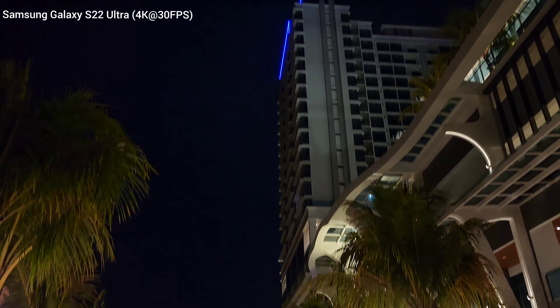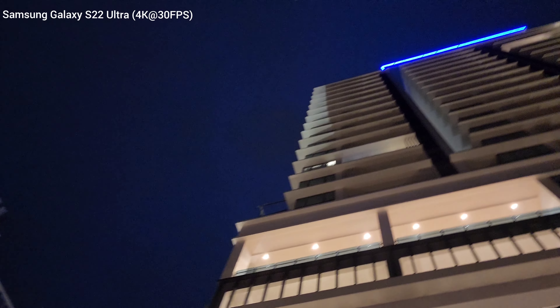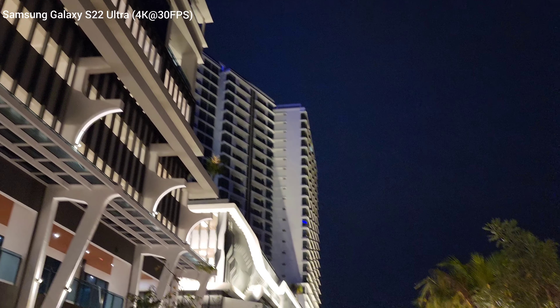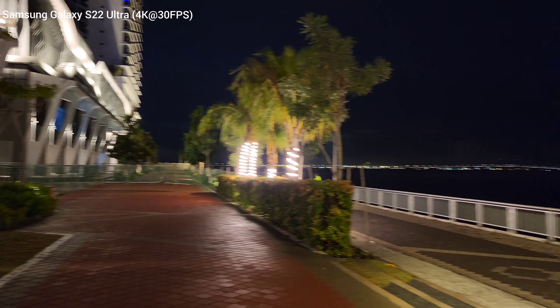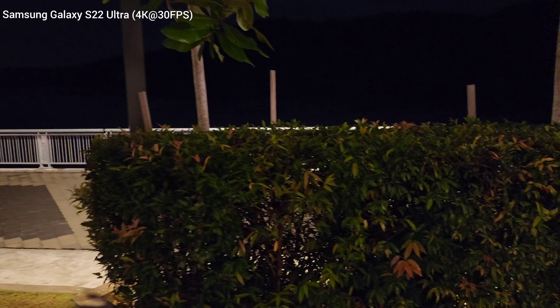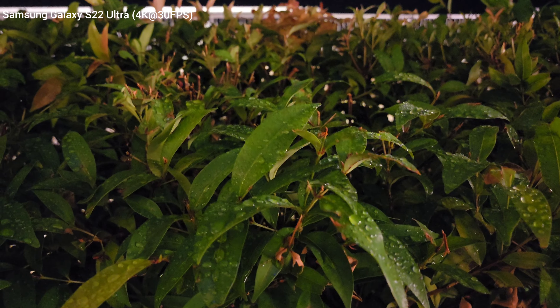Going to shoot up a bit, so let's see this — typical camera testing. And let's see these green leaves wet.